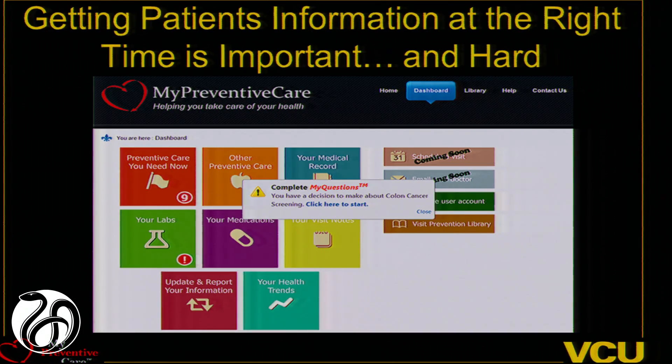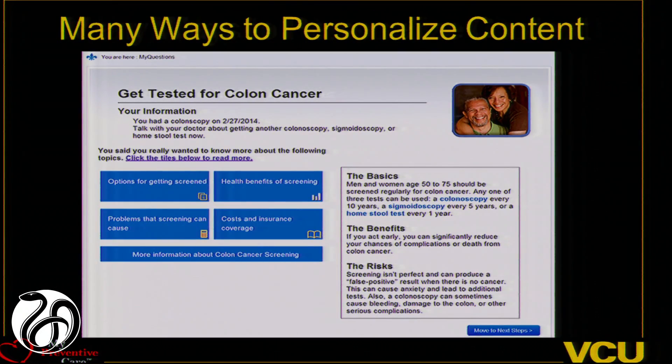One of the other challenges was getting information to patients at the right time. We tried to engage people before visits and say, go review this, prepare yourself, and be a partner in making decisions on cancer screening. We'd send alerts, and it works, but a lot of times people would hold on to that message and do it after their visit — so the doctor would get the information after the visit. There are whole cultural changes we have to address to integrate this into the workflow.